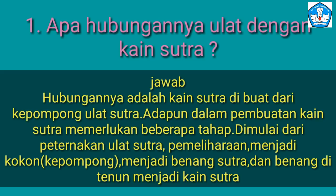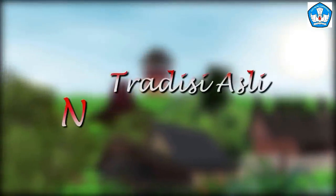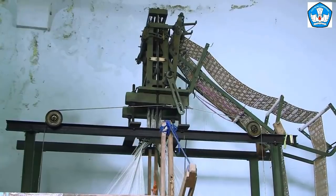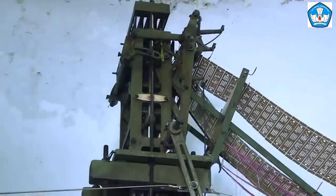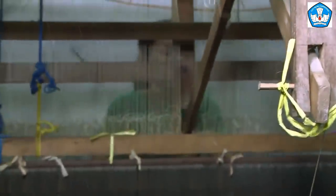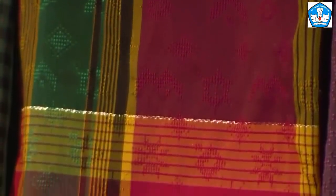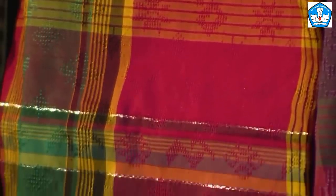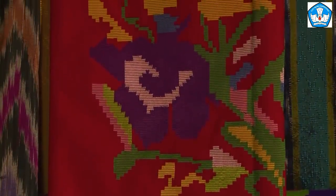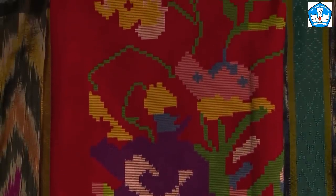Reviving the silk weaving industry around 1950, a businessman developed ATBM (non-machine loom) weaving, which was already established on the island of Java, especially in Bandung. Kain tenun sutra Sengkang mempunyai ciri khas yang membedakannya dengan tenun sutra dari daerah lain — Sengkang woven silk has distinctive characteristics that set it apart from silk from other regions, namely its bright and striking colors. These colors also carry specific meaning and serve as markers in the life of the Wajo community.